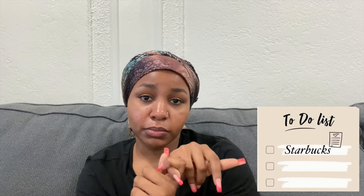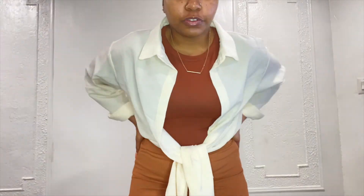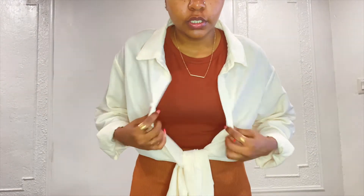Speaking of my nighttime routine, let me tell you my to-do list today: go to Starbucks to get some coffee because I didn't drink coffee all day, go to Sephora, and go to Ulta Beauty. So let's get dressed and go! Let me show you my outfit — I got this brown skirt, this brown bodysuit. If you want to know where I got it from, go check my last video.